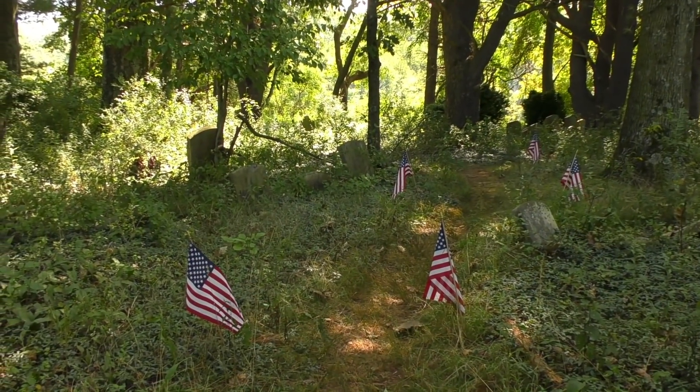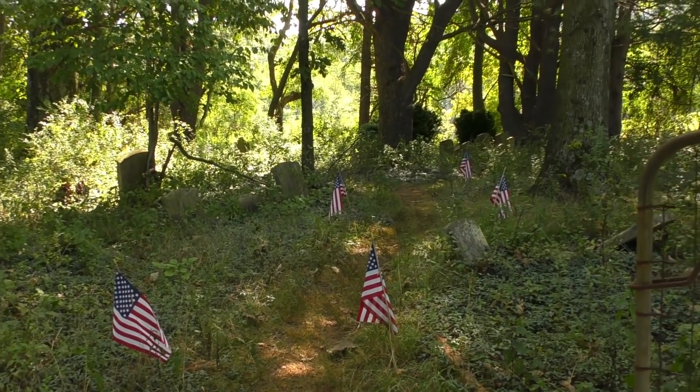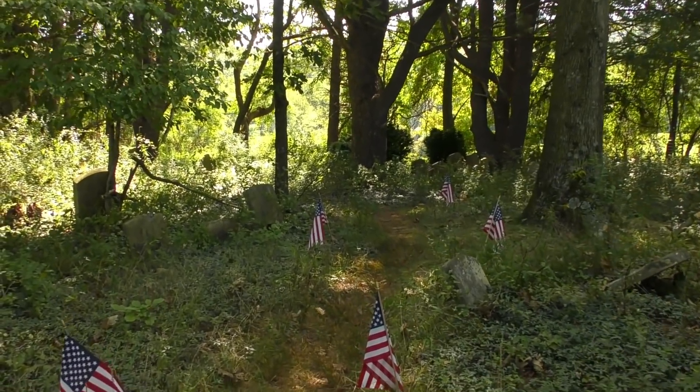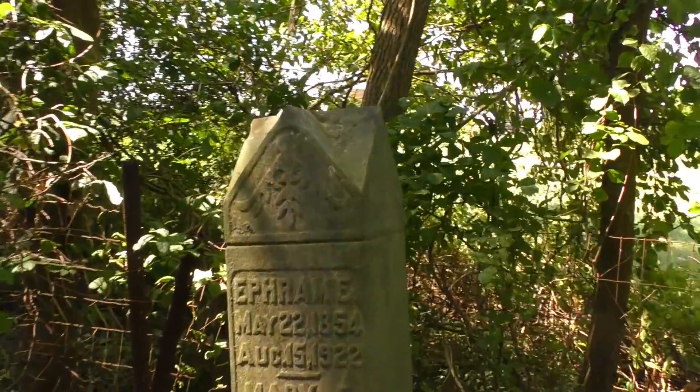We're not going to look at every single tombstone. I know some people ask me to take more time looking at more of them, but if we looked at every single tombstone this video would be three hours long. Anyway, let's get to looking around. I do like how it's lined with American flags as soon as you walk in — that's a nice little touch. They look fairly new as well.